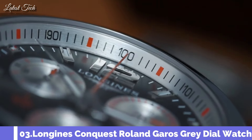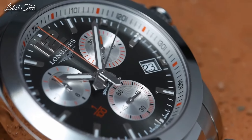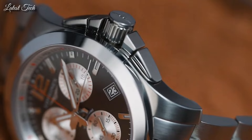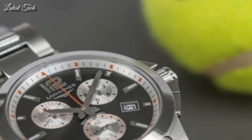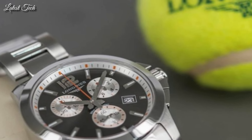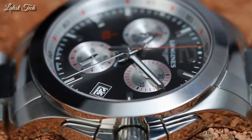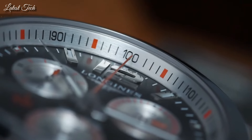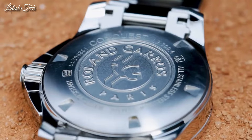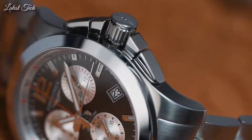Number 3: Longines Conquest Quartz Chronograph Gray Dial Steel Men's Watch. Stainless steel case with a silver stainless steel bracelet, deployment with push button and fold-over clasp, fixed bezel. Polished steel dial with luminous hands and index hour markers. Quartz chronograph movement, screw-down crown, scratch-resistant sapphire crystal, 41mm case, solid case back, water resistant at 30m/100ft.